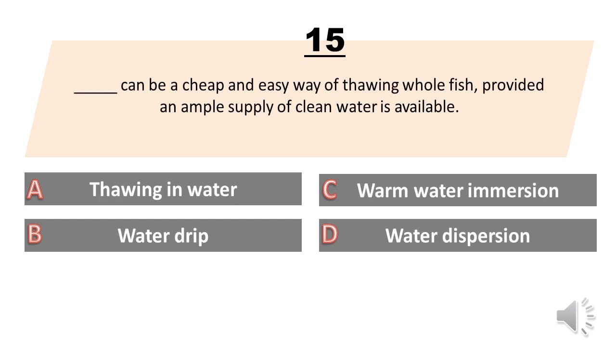Blank can be a cheap and easy way of thawing whole fish, provided an ample supply of clean water is available. A. Thawing in water. B. Water drip. C. Warm water immersion. D. Water dispersion. The answer is A. Thawing in water.